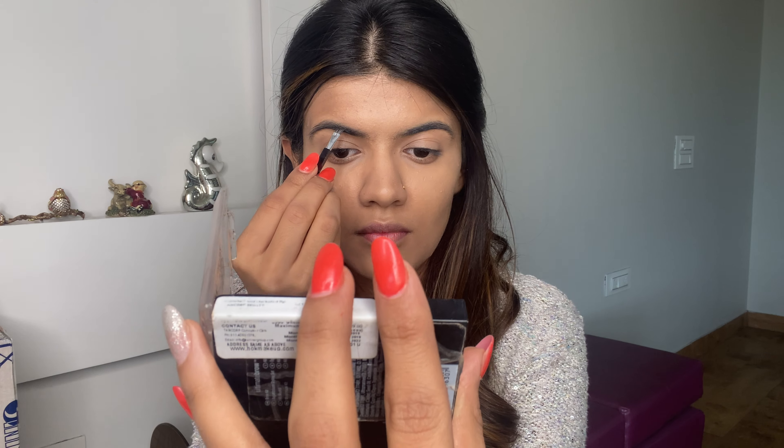The second thing I noticed in Alia Bhatt's makeup look was bold, bushy, and thick brows. So I'm using the Wet n Wild Eyebrow Kit to do my brows.